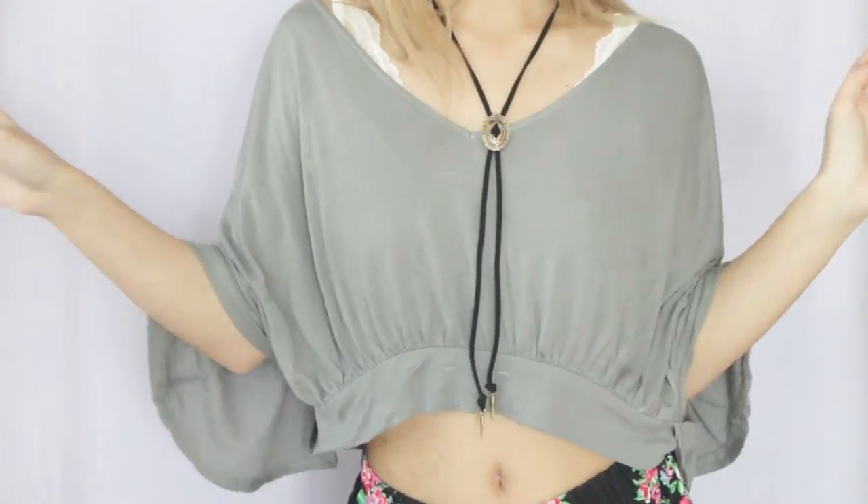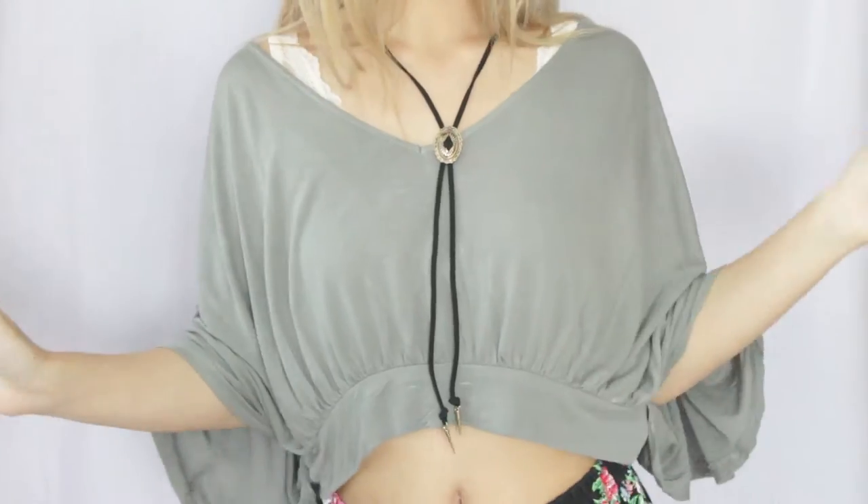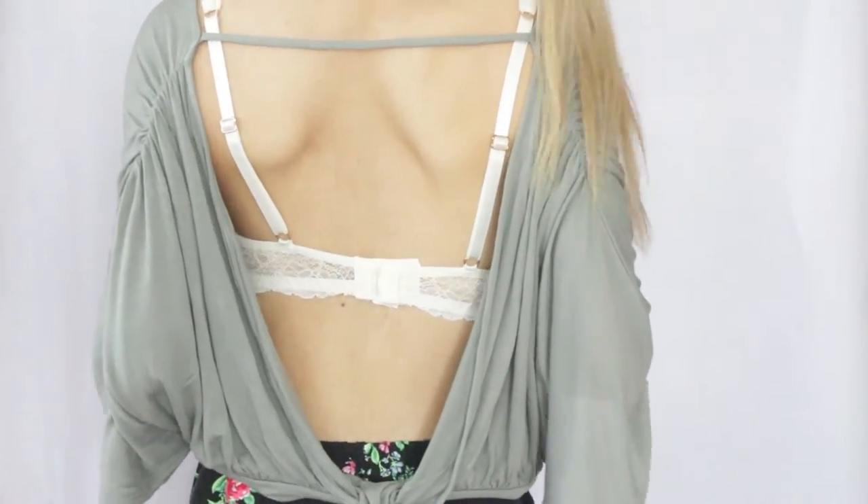This next piece is from somewhere you wouldn't normally expect to find nice things — it's a place called Sonia, and for you Singaporeans you should be familiar with it; it's found mostly at heartlands in Singapore. I found this top that I'm wearing right now for only three dollars. Look at the back — it's so open. I'm planning to wear this with a bralette underneath, and I can't wait to wear it on my upcoming trip to Vietnam.